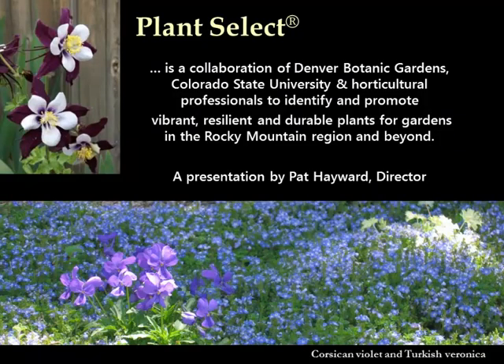My name is Pat Hayward. I'm director of Plant Select, and I wanted to start by talking about what Plant Select is. It's a unique collaboration of Denver Botanic Gardens, Colorado State University, and horticultural professionals in the region. Our goal is to introduce, promote, and make available really amazing plants that are vibrant, resilient, and durable for this region.